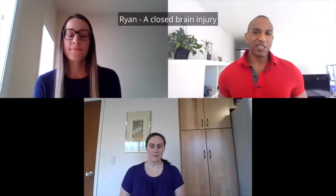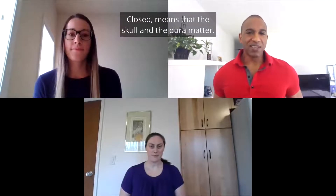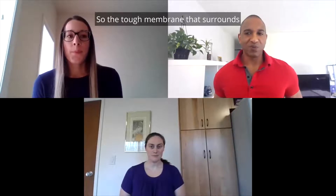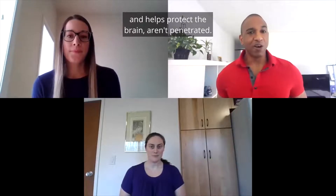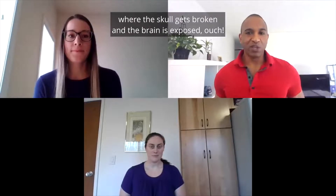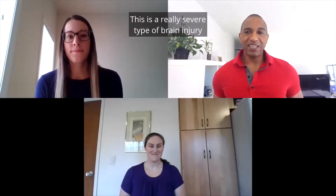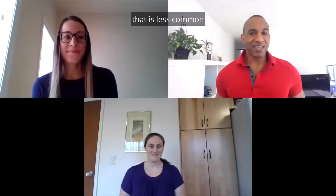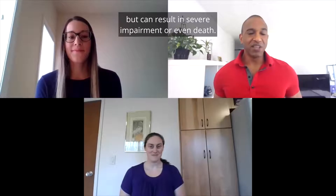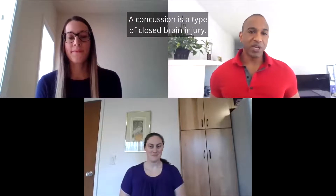A closed brain injury is the most common type of brain injury. Closed means that the skull and the dura mater — the tough membrane that surrounds and helps protect the brain — aren't penetrated. You can compare this with a type of brain injury where the skull gets broken and the brain is exposed. Ouch. This is a really severe type of brain injury that is less common, but can result in severe impairment or even death. A concussion is a type of closed brain injury.